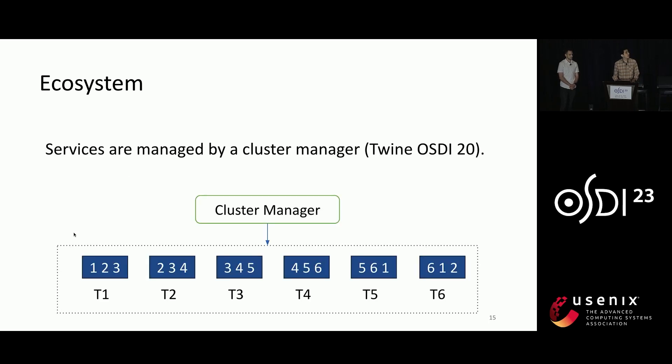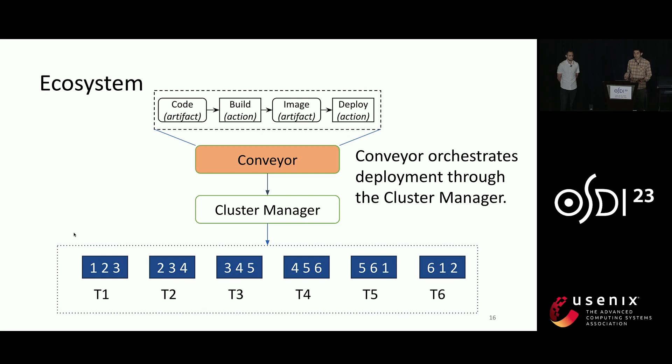In Meta, tasks do not run directly on bare metal machines. Instead, they are managed by a cluster manager called Twine, whose role is similar to Kubernetes. Above the cluster manager, Conveyor is orchestrating the deployments. Internally, it maintains a pipeline to record all the steps. For our simple key-value store, the pipeline may take the new version of the code as input, build the code into an image, and then deploy the image by sending commands to the cluster manager.